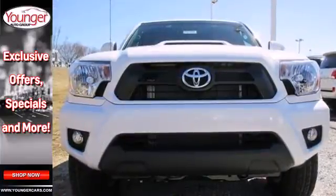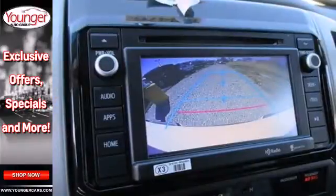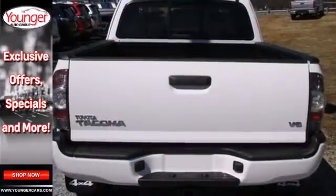You'll love its simple, straightforward controls, plus you'll be protected by the Star Safety System, a suite of standard safety features. It also has a deck rail system, air conditioning, and a CD player.